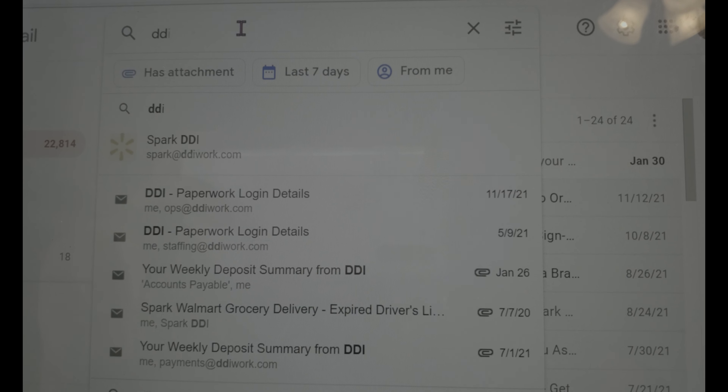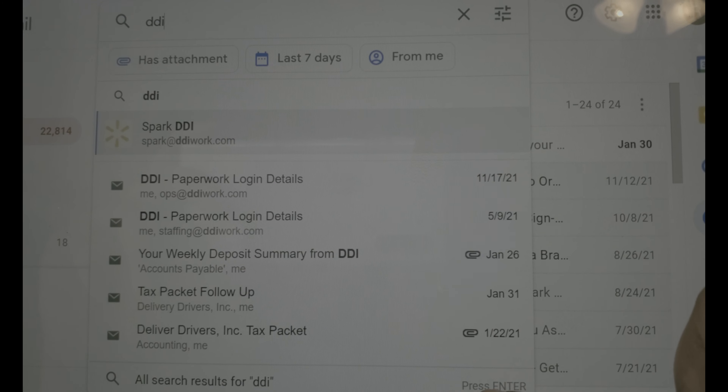I hope this video helped. The main thing is you have to wait for DDI to send your Branch login information — that's the only way you can set up anything. Keep an eye on your email because it may land in your spam folder. If your inbox is full, go to the search bar at the top and type in 'DDI' — anything they've sent you will pop up instead of you scrolling through 300 emails.